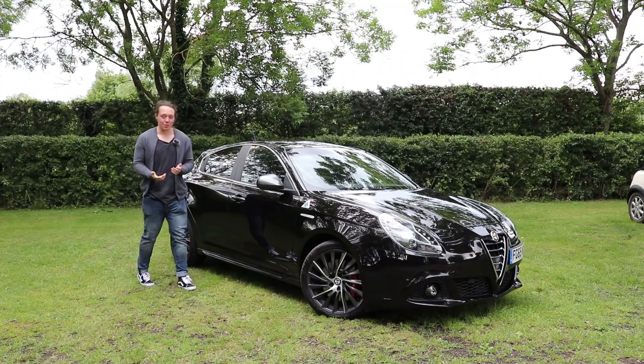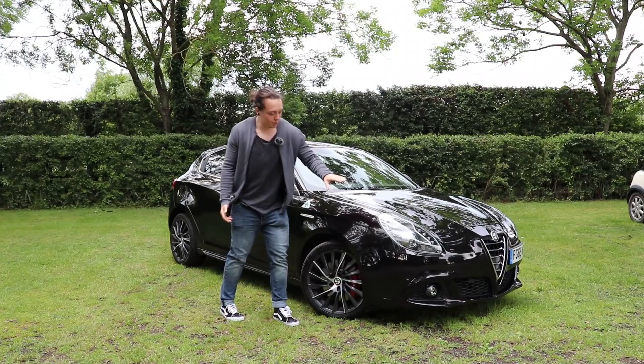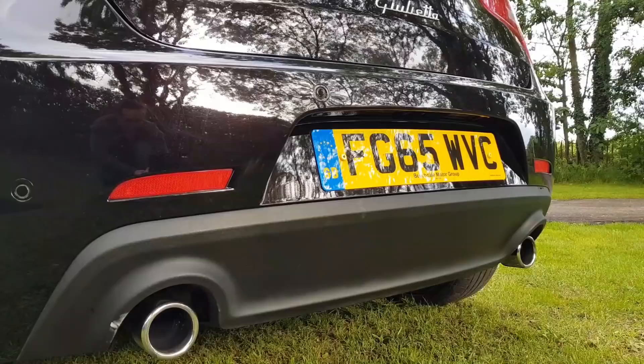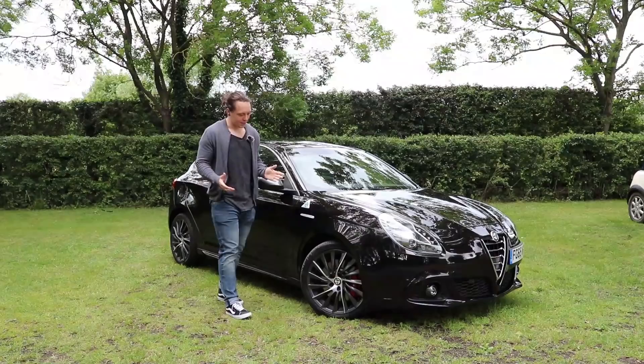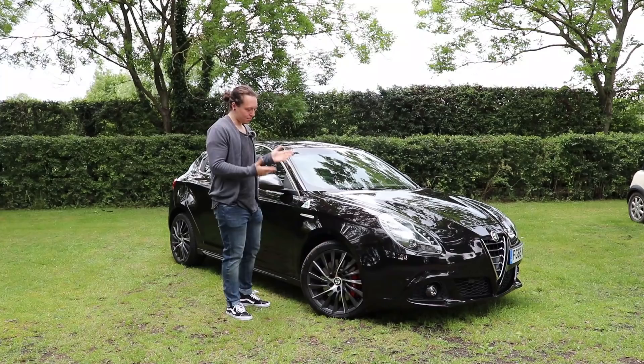From the outside, the Alfa Romeo Giulietta Quadrifoglio is certainly more GTI than it is Type R. This isn't the car that shouts about its performance. Changes over the standard model can be seen in slightly different bumpers, different headlight design, and a 10mm ride height drop. You've also got distinctive cloverleaf badging and dual exit exhaust at the back. But overall, it's still quite a stealthy package.